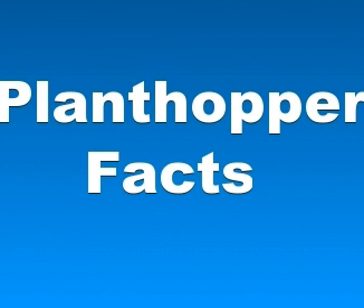And that's basically it for this short video about plant hopper facts. If you liked this video, please take a moment and comment below, share this video with your friends, watch other videos on our channel and subscribe to our channel as well.